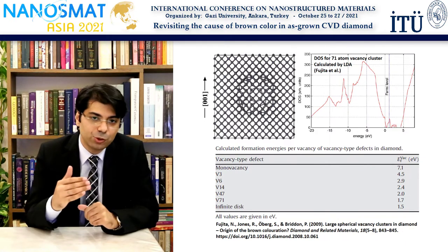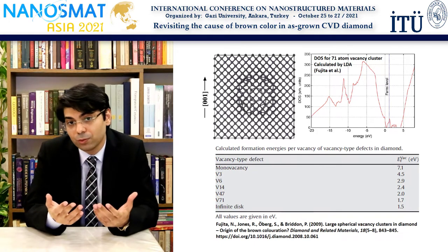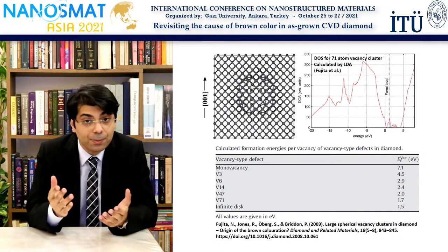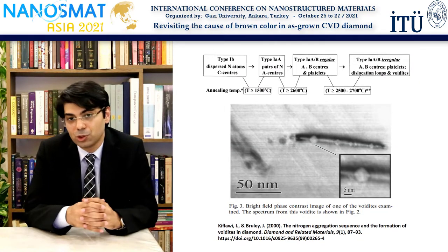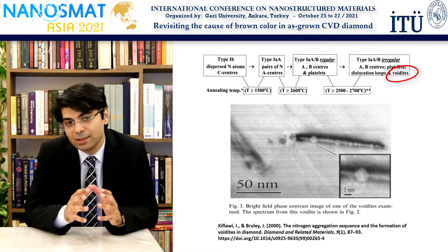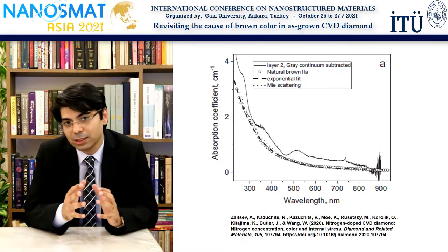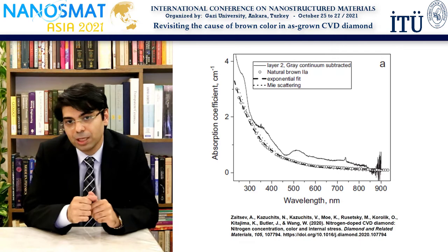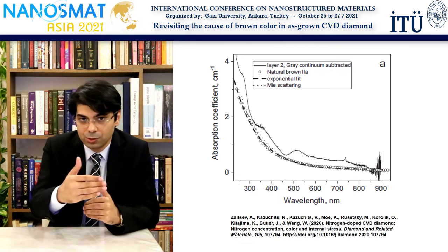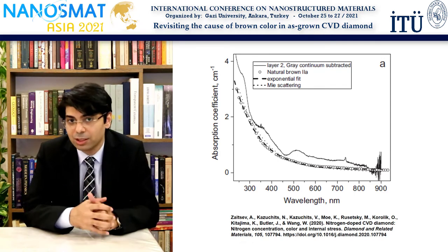The problem is, when we consider heat treatments where the thermodynamic activity of vacancies increases with temperature, why should these defects dissolve into the lattice or disappear? If anything, we should see even more aggregation of vacancies. Perhaps this is why voidites occur in diamonds which are treated at ultra-high temperatures. It is also said that maybe the size of a vacancy cluster is crucial. In fact, diffraction-related models have been used to demonstrate that a 40 to 70 atom vacancy cluster size can cause a brown continuum through diffraction and scattering-related phenomena, and perhaps further growth of these clusters during heat treatments removes this brown continuum from the spectrum — a possibility which is definitely worth further studies.